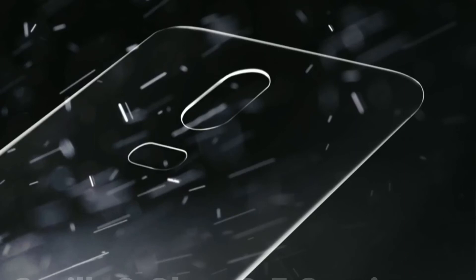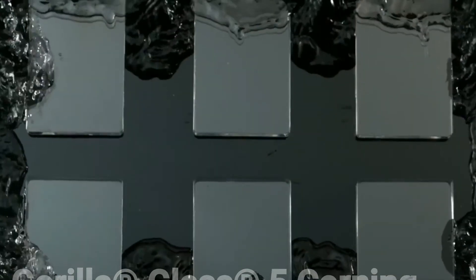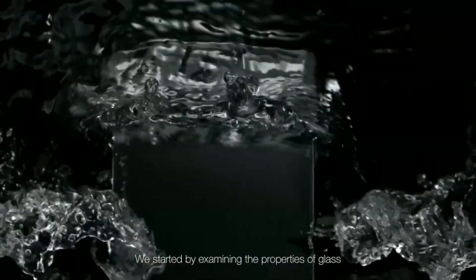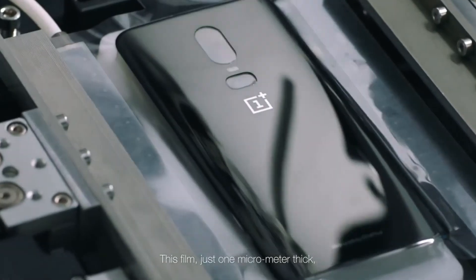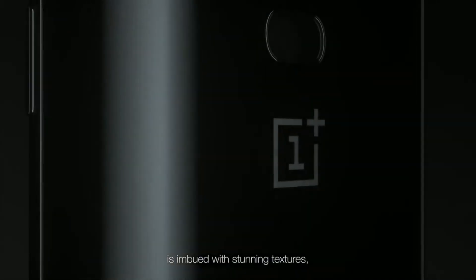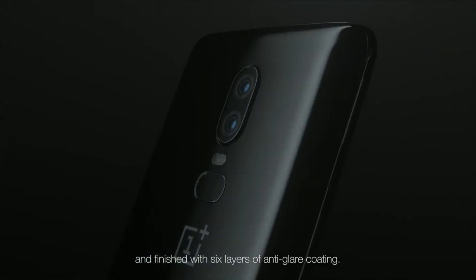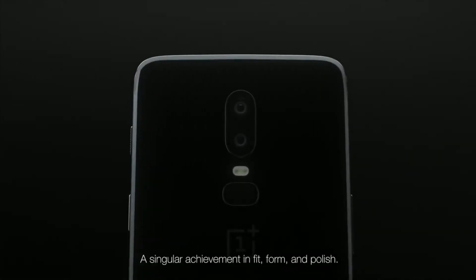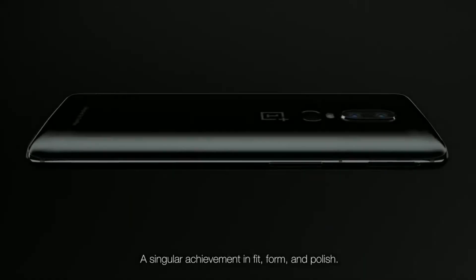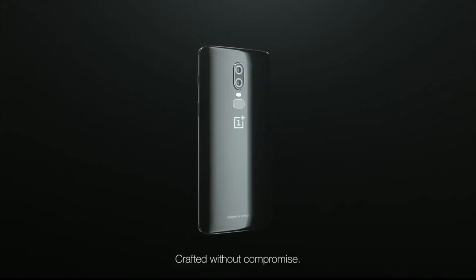7th: Gorilla Glass 5 Corning Protection. We started by examining the properties of glass — what makes glass unique, pristine, desirable. It is imbued with stunning textures and finished with 6 layers of anti-glare coating. A singular achievement in fit, form and polish. Crafted without compromise.